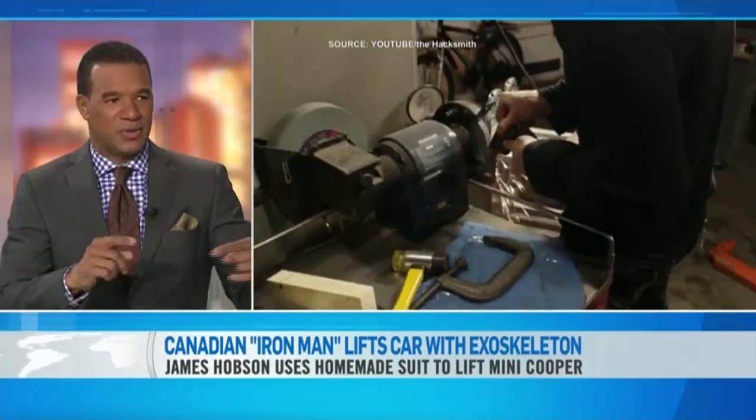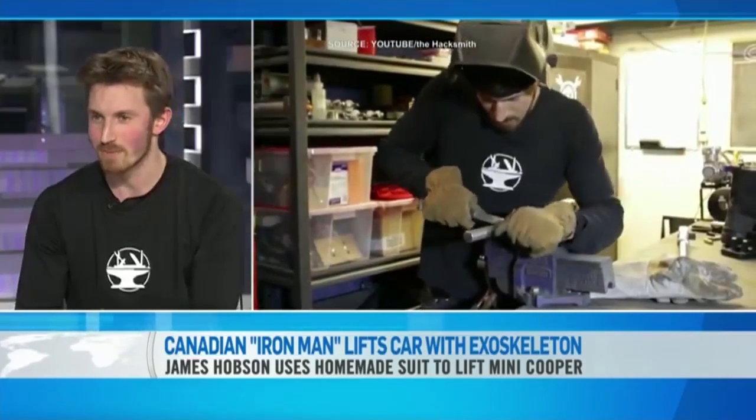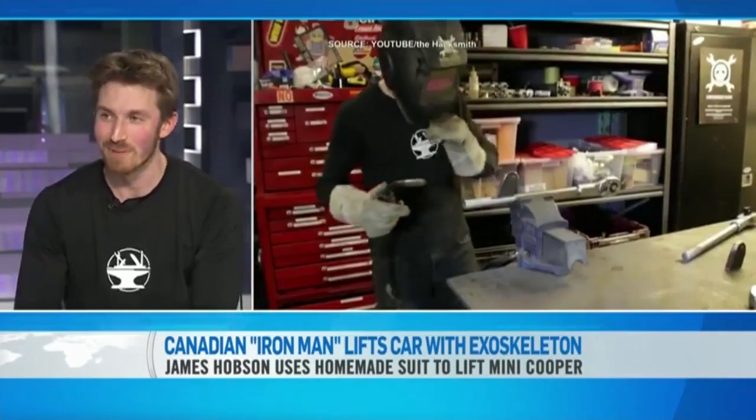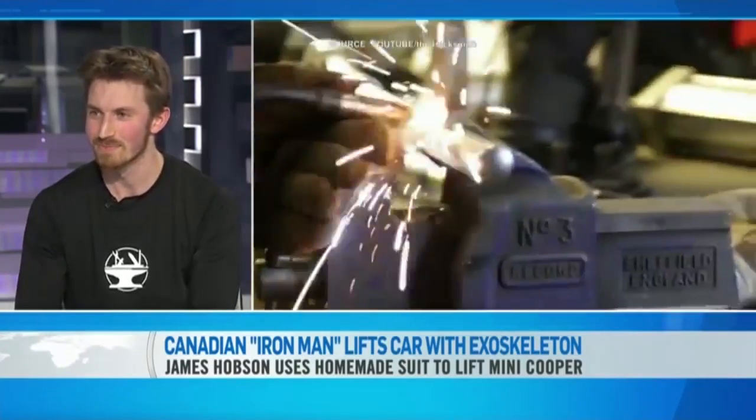Have any large corporations approached you and said they're interested in what you're doing? I've been approached by a few companies, nothing I can disclose right now, but it might happen. James, thank you very much. Congratulations on the effort.